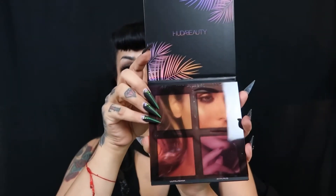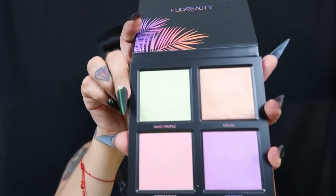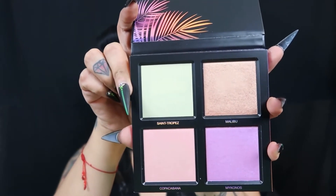So now we have the Huda Beauty Summer Highlight Palette. I've never used any of her highlights, so I'm pretty excited. She does like to put her face on the sleeves, which I think is such a nice idea — it looks beautiful. And here are the shades: Coco Cabana, Mykonos, Malibu, and Saint Tropez.